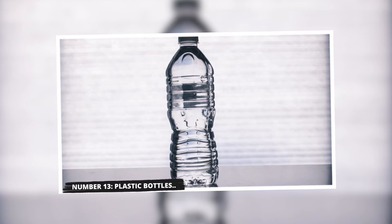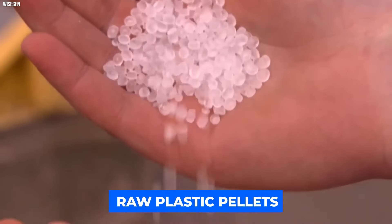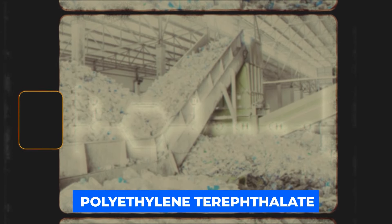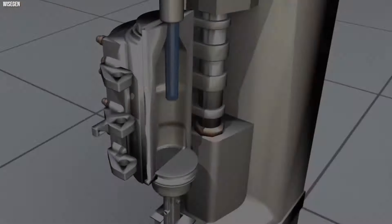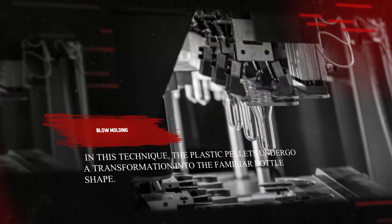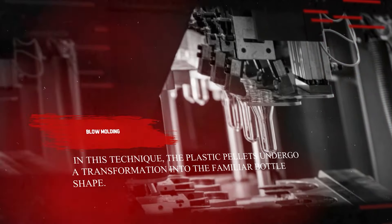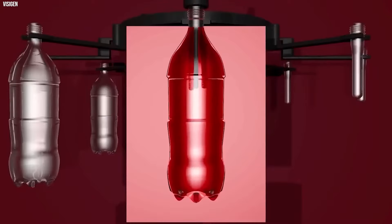Number 13: Plastic Bottles. Plastic bottles, which have become an integral part of our daily lives, originate as raw plastic pellets. These pellets, derived from petrochemicals like polyethylene terephthalate, are renowned for their strength and versatility. The manufacturing journey of a plastic bottle involves a meticulous process known as blow molding. In this technique, the plastic pellets undergo a transformation into the familiar bottle shape. The process begins by melting the plastic pellets, followed by injecting the molten plastic into a mold. Subsequently, air is blown into the mold, causing the plastic to expand and conform to the mold's contours.